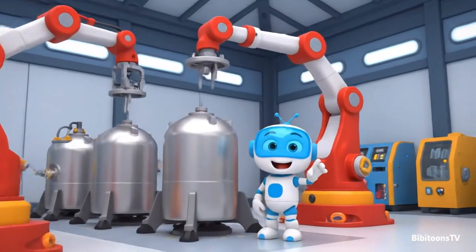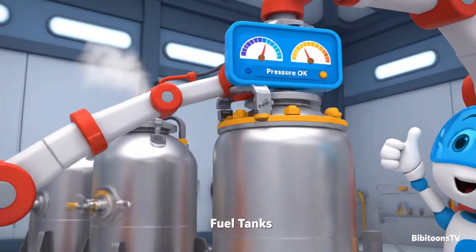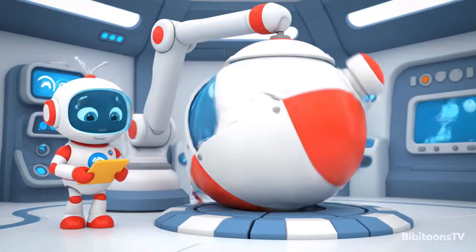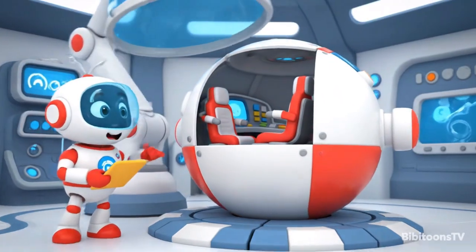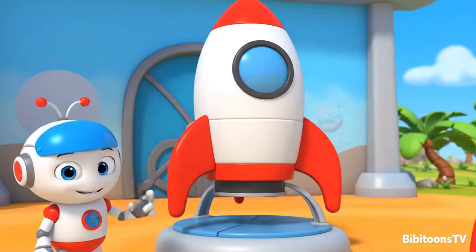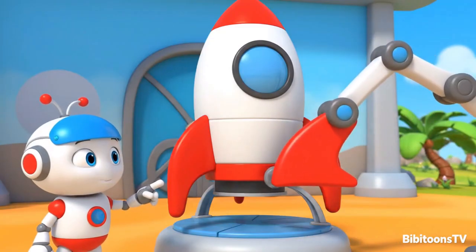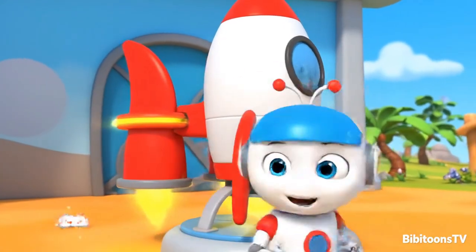We weld them super strong so they can blast fire and push the rocket into space. These shiny tanks hold super cold fuel for the engines. They're sealed tight so the rocket gets all the power it needs. This is the astronaut capsule. Comfy seats, bright buttons, and big windows — everything ready for our space crew. These fins keep the rocket flying straight and balanced, just like wings on an airplane. Perfect fit.